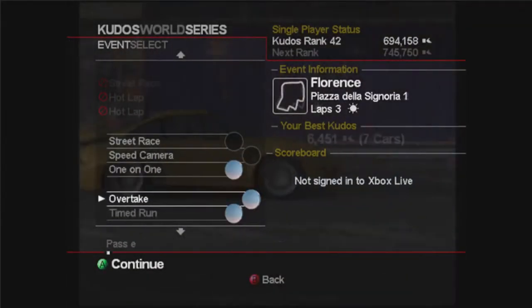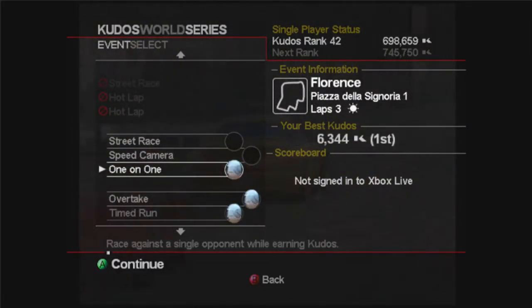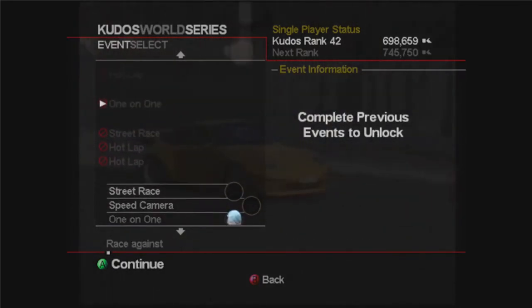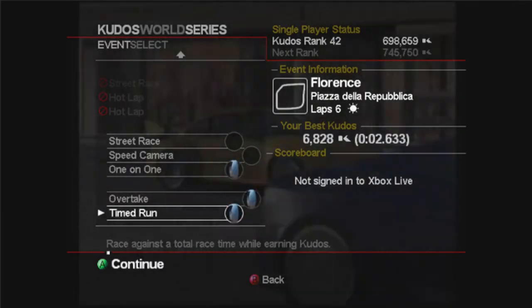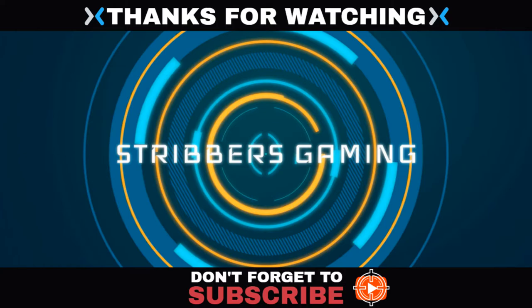We've got that platinum medal for doing it - 6,344 kudos. That's going to be the end of this episode, guys. In the next episode we'll be doing a speed camera, a street race, and a couple of hot laps, and then that just leaves all the rest of the races. I hope you enjoyed this - if you did please like and subscribe, and I will see you in the next episode. Thank you.